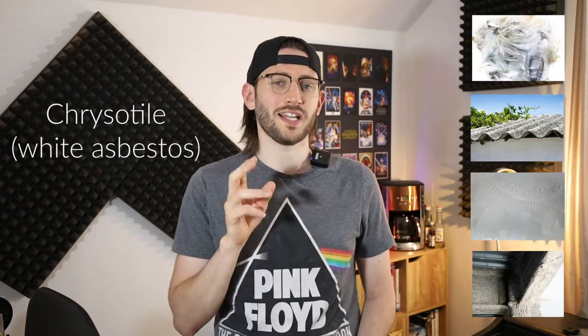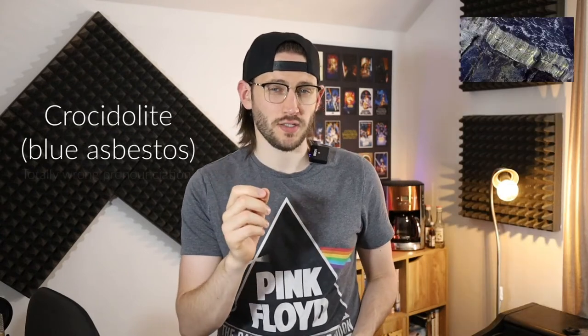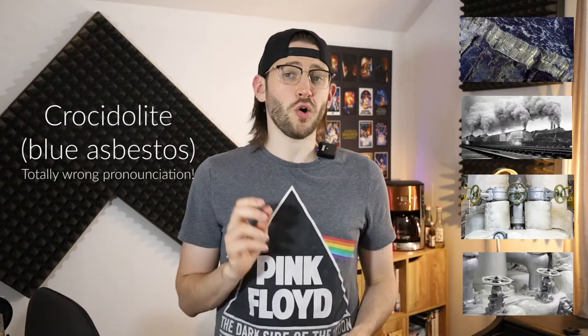There are primarily three main types of asbestos commonly used, especially in the UK. There's chrysotile, which is white asbestos. Amosite, which is brown asbestos. And crocidolite, which is blue asbestos. There are also three other types that are really not very common at all: anthophyllite, actinolite, and tremolite. Basically there are several forms of asbestos — white, brown, and blue — and then other types that are rarely used.